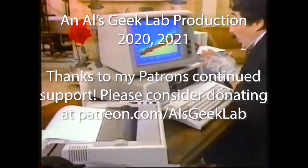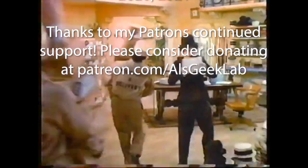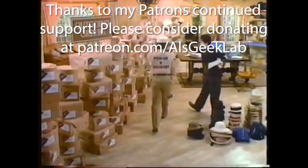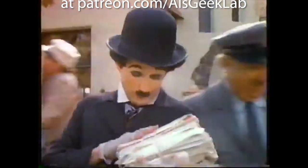Thanks very much for watching. If you liked this episode and want to see more, please subscribe below. If you've got any comments, I'd love to hear from you. Until next time, take care and have a great day.